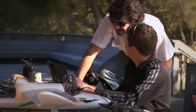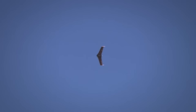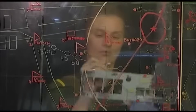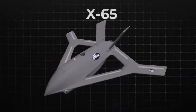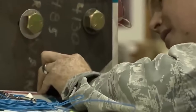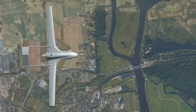The X-65 also incorporates advanced composite materials that are stronger and lighter than traditional aerospace metals. These materials allow the aircraft to withstand the stresses of high-speed flight while housing the complex network of air channels and nozzles. Engineers had to solve complex problems, such as preventing moisture buildup in the air channels and ensuring that air pressure is evenly distributed across all the nozzles — making the X-65 an engineering marvel that could shape the future of flight.